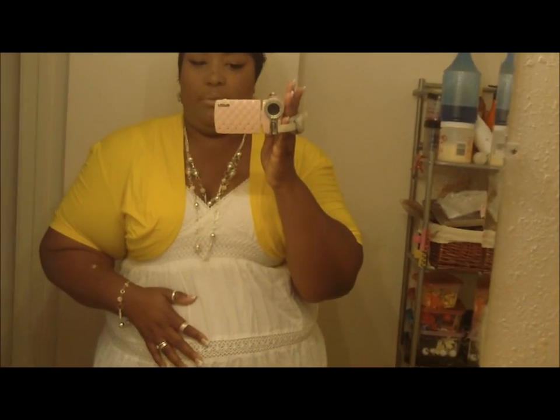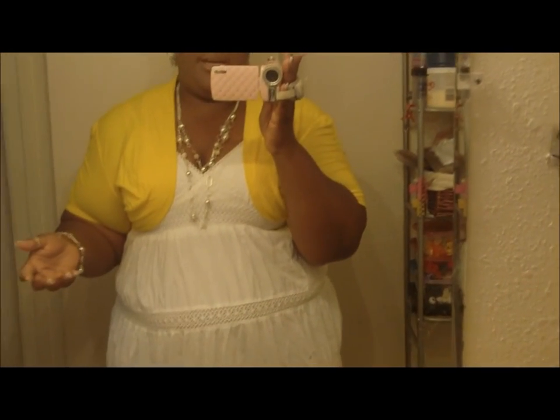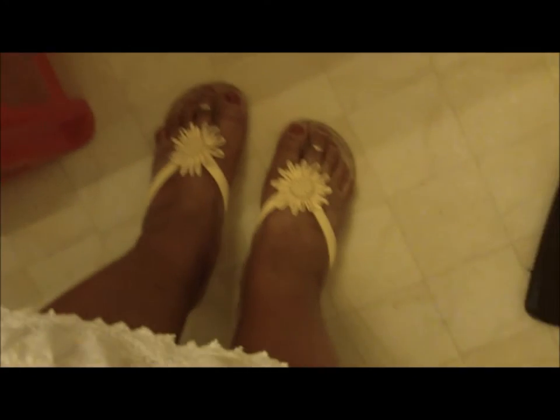And this white sundress I got from Ross's — I think I paid maybe $10 or $12 for it. This shrug I got from Rainbow, I think I paid $7 for it. And my shoes have like some type of flower, sunflower or something. I got these from Payless, I think I paid like $5 for them.